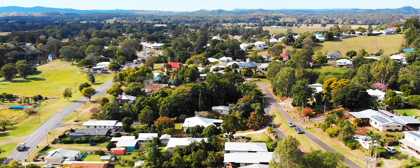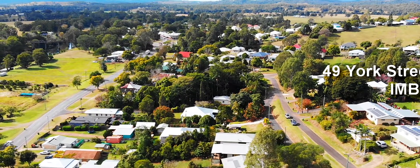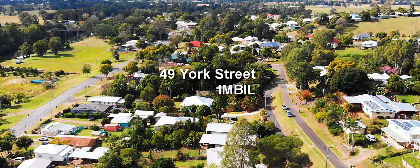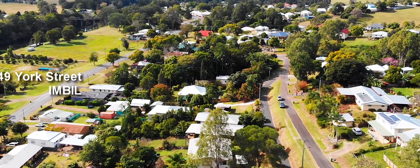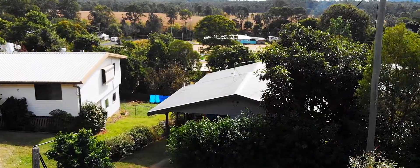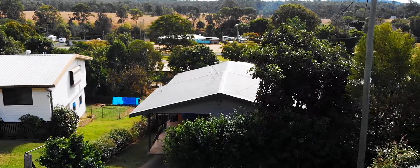Every house has a story. Some have a short story, some are a bit longer. Some have a long list of features and some have only a few features on the list. 49 York Street in Imbil has a very good story to tell. It's a story for first home buyers, residential investors, or families just starting their Mary Valley tree change.